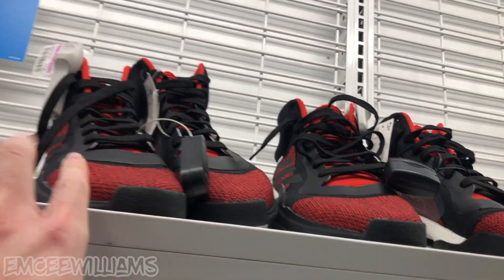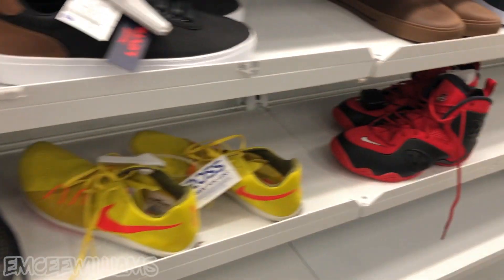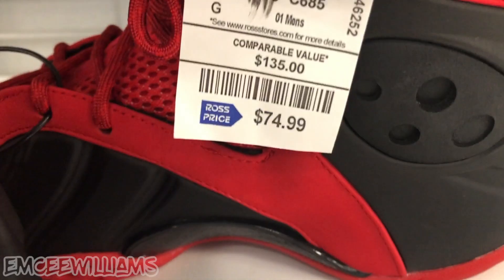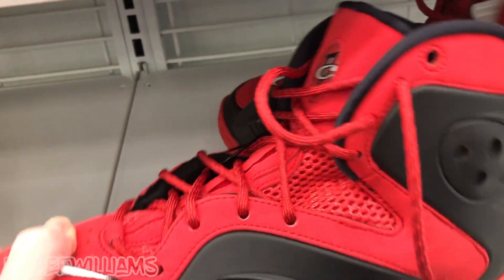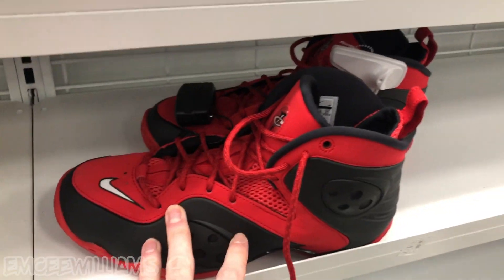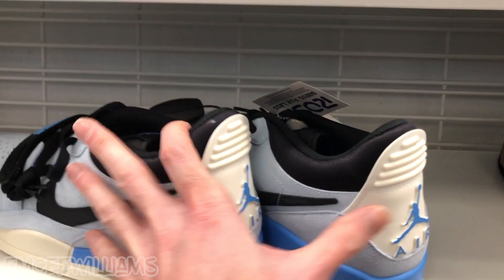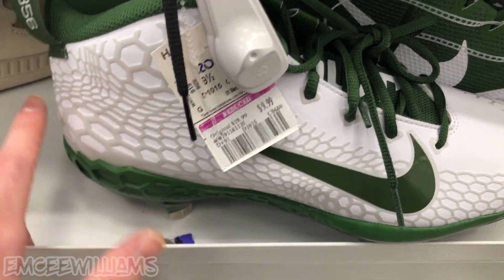We've got two more of those up here, but neither are my size. Then there's a random pair of what I think are Deion Sanders 4s — $75 is way too much for these guys. I see these at Ross all the time for that same price. And here's the same pair of Jordans we saw earlier in the video, plus another Mike Trout.